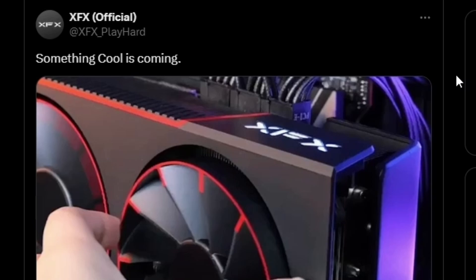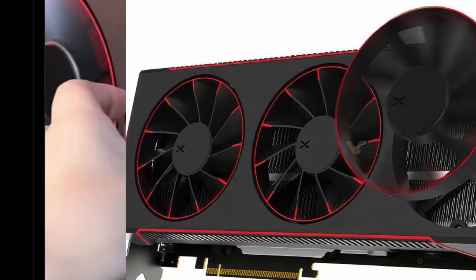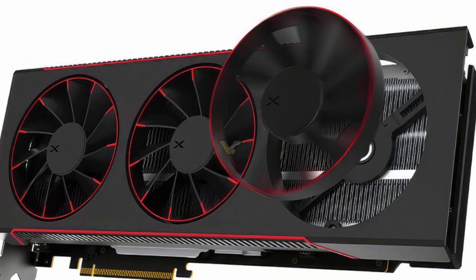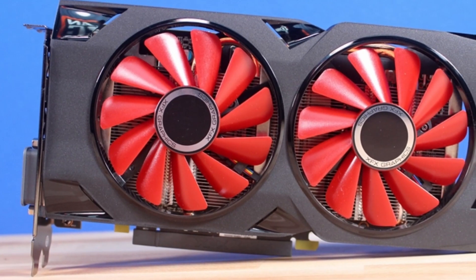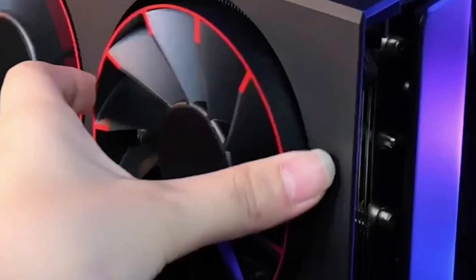Next, we have something interesting from XFX. They've teased an interesting-looking GPU that doesn't reveal which specific model we're talking about, but one thing is clear — they're hinting at swappable fans. I think they've done this before with the RX 570 a long time ago, and now they're going for a similar approach where you can swap the fans.